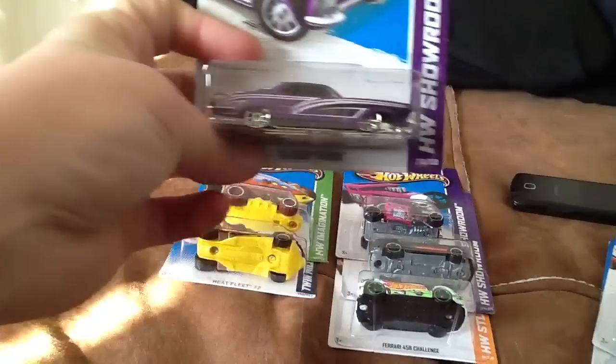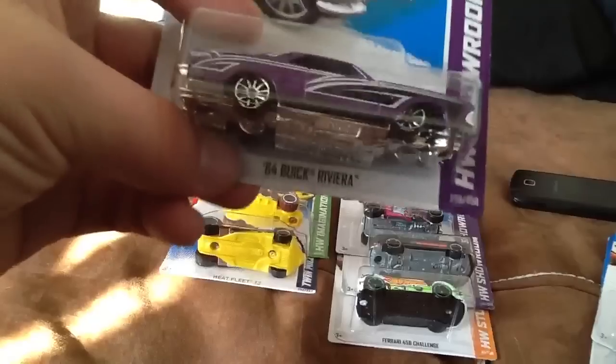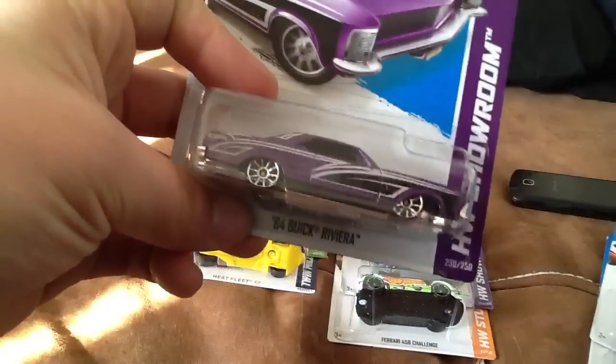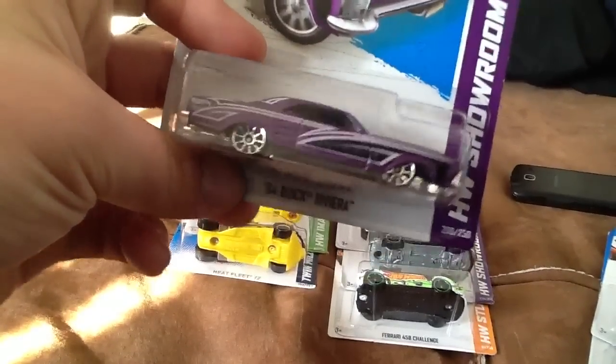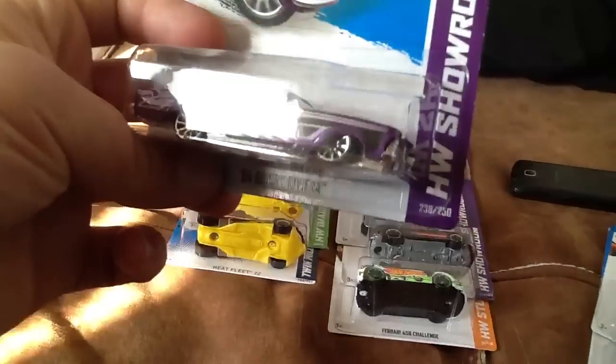I also found this 64 Buick Riviera, the regular version. On this one, the axle wasn't installed in the correct place, so it's really far back in the wheel wells - not very functional. Found this at a Highlander store in my area, which is a Schnucks affiliate.